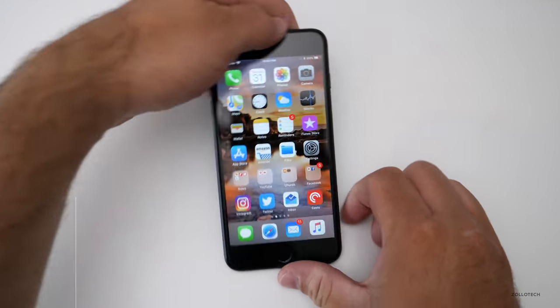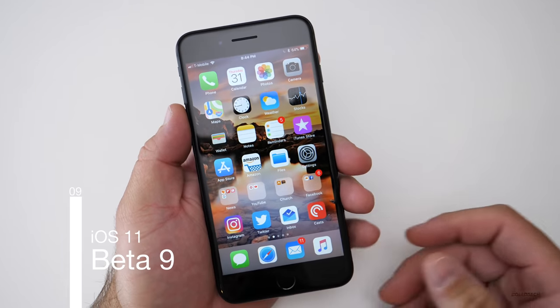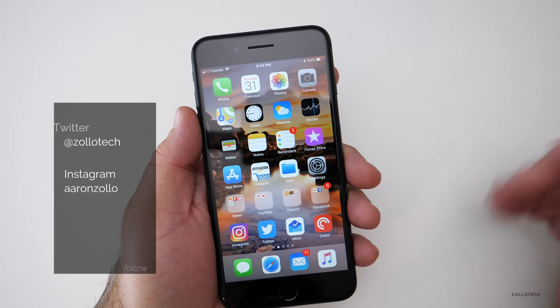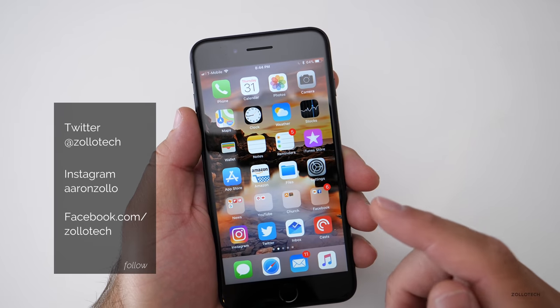Hi everyone, Aaron here for Zollotech. Today Apple released iOS 11 beta 9. This is the most betas they've ever released on an iOS beta update cycle, and public beta 8 is also available.